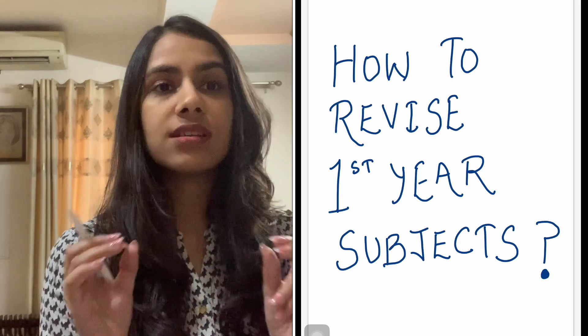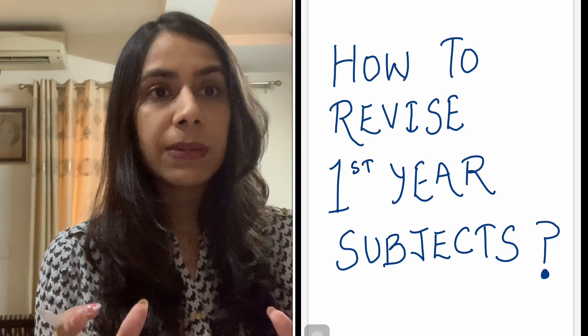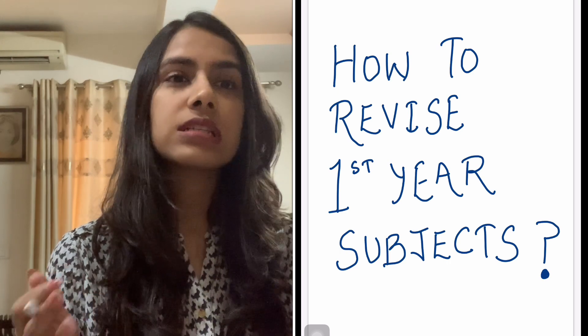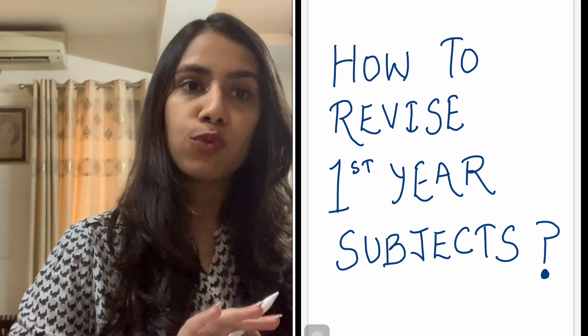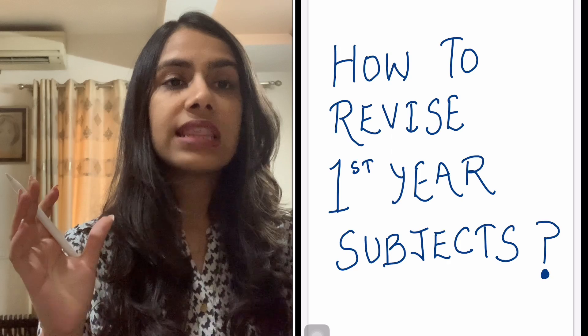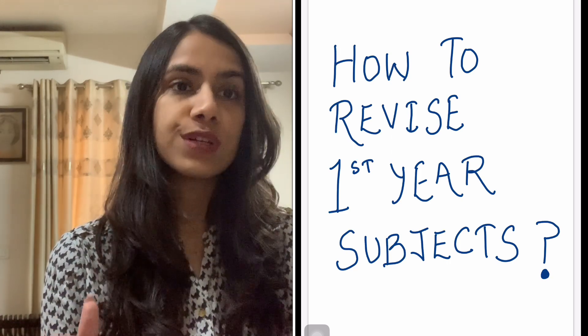NEET PG — this is an important rule — no subject should be left. It's a very holistic paper. We will see the general consensus of approximately how many questions come. Sometimes a particular basic science subject can have more weightage, sometimes it may not. But generally there are about 30 questions overall that might come from first year.